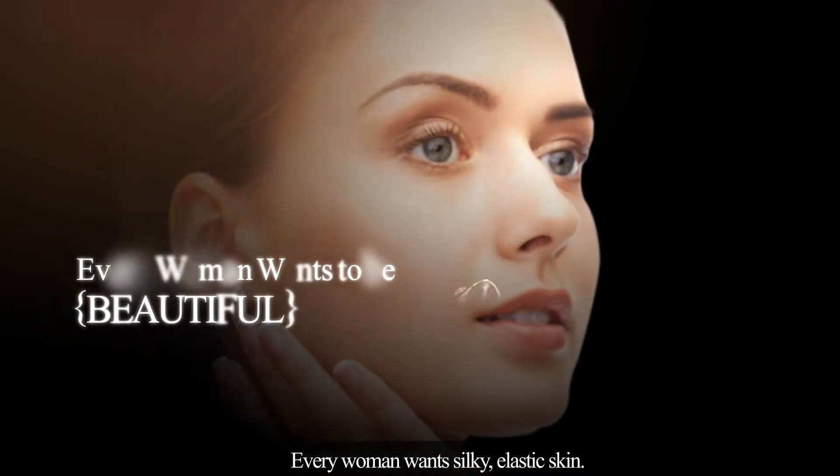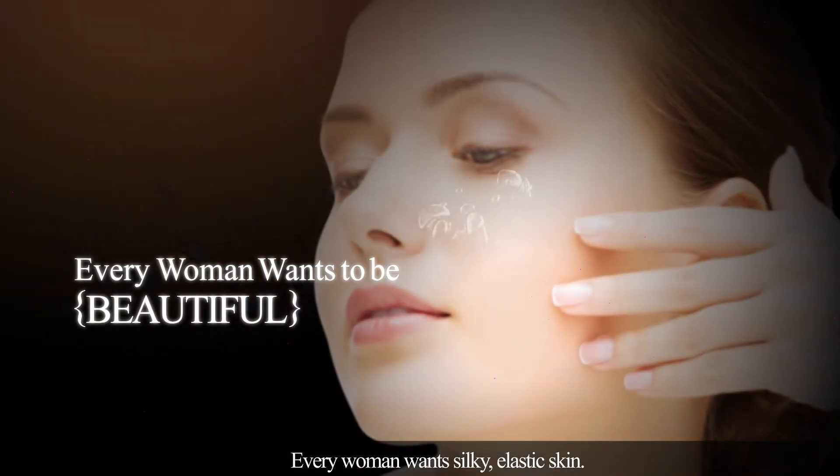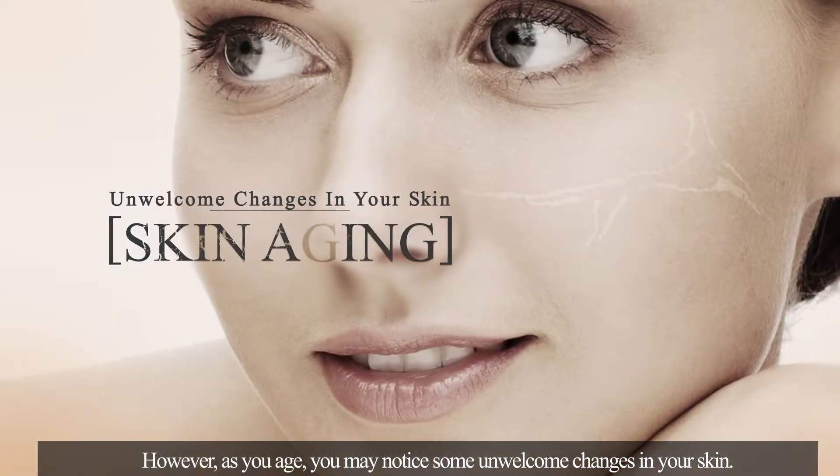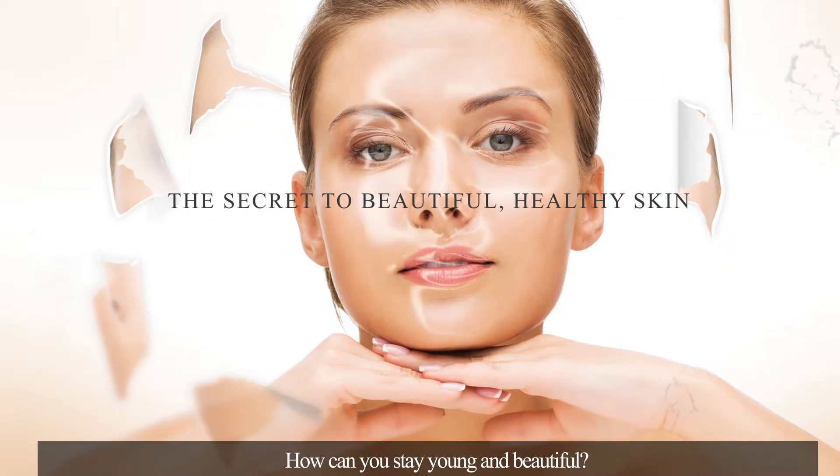Every woman wants silky, elastic skin. However, as you age, you may notice some unwelcome changes in your skin. How can you stay young and beautiful?